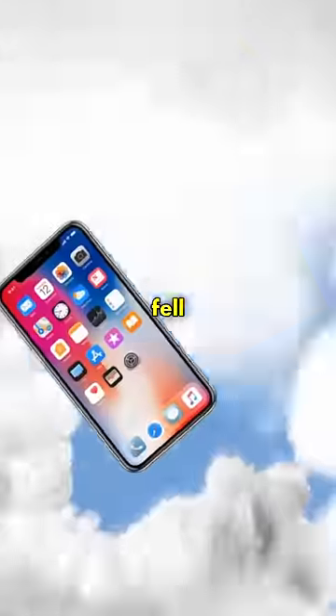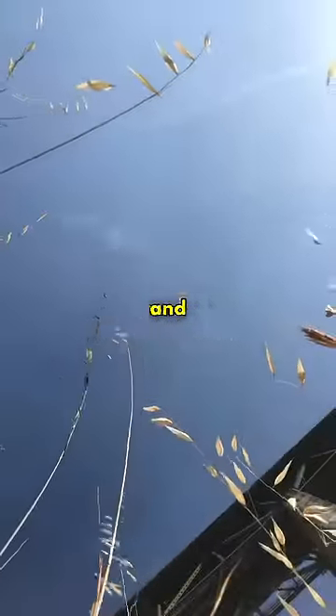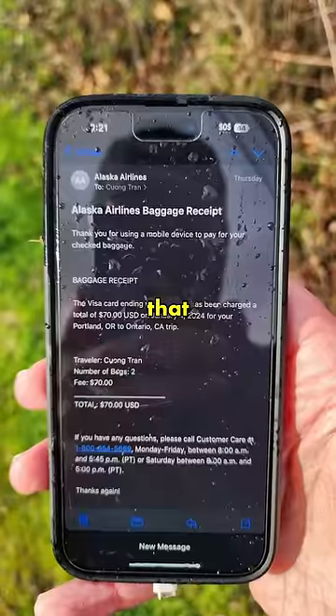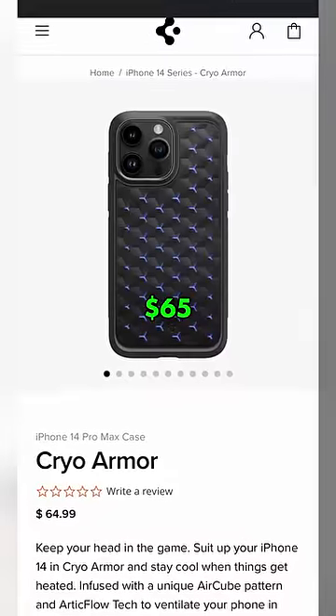Somehow this phone fell 16,000 feet, hit the ground at around 75 miles an hour, and did not break at all. Now, for the past few days, case companies have been frantically trying to figure out what case was on the phone, and we finally have an answer. The case was a Spigen Cryo Armor case, which you can actually buy for around $65.